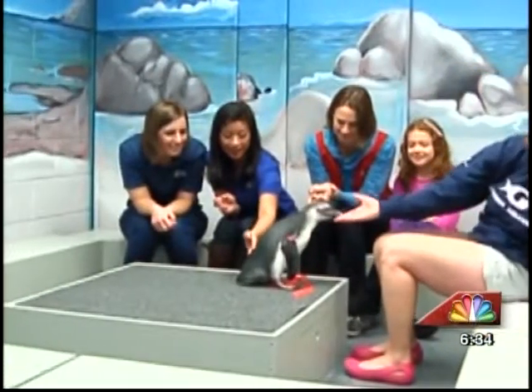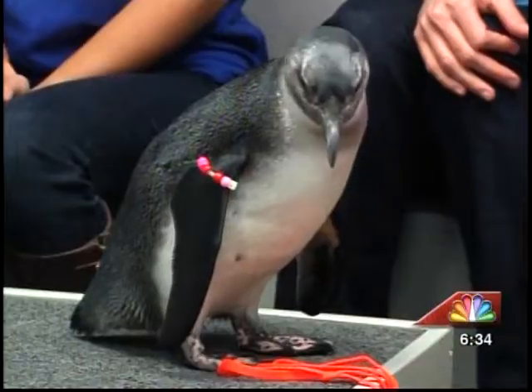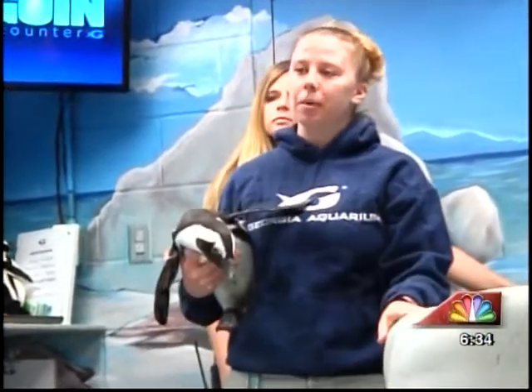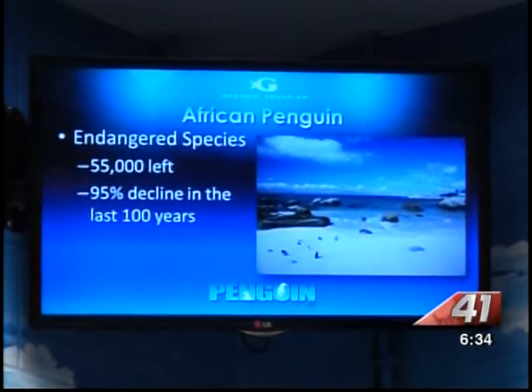So you guys are going to help me be trainers today. The penguin encounter at the Georgia Aquarium educates visitors on the variety of penguins before a penguin even sets foot in the room. We're focusing on the African penguin. With only 55,000 African penguins left in their natural environment, it's no wonder they're considered endangered.